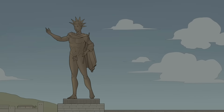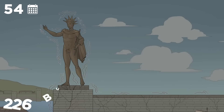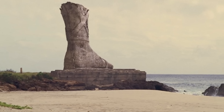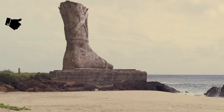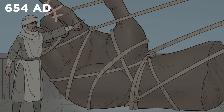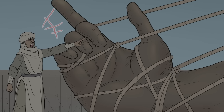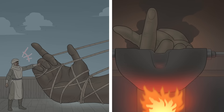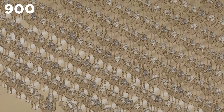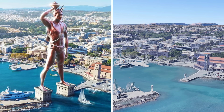Sadly, the Colossus only stood for 54 years before a savage earthquake in 226 BC toppled it to the ground, breaking it into pieces. Even so, the destroyed remains still proved a popular tourist attraction for centuries after. Until, in 654 AD, when Arabian forces raided Rhodes and carried the fragmented pieces of the colossus away to be melted down and sold — with an army of 900 camels. Today, there's a whole load of nothing where the great statue once stood.